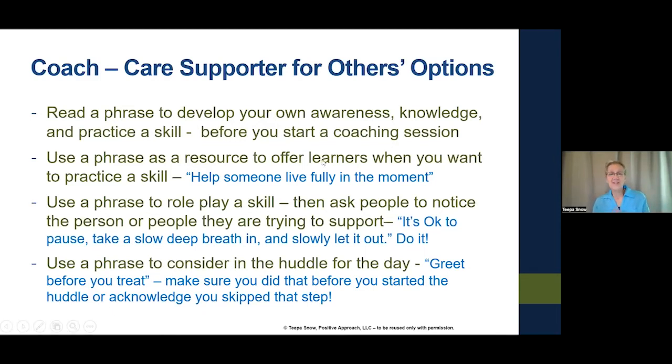Or use a phrase as a resource to offer learners when you want to practice a skill. Our goal today is to help somebody live fully in the moment, and the moment we're in is helping people get to the dining room for lunch — but the moment is they're in chairs in the living area. So it's not about getting to the dining room; it's about how you get connected in the living room. Once you're connected, you have a better chance for the next moment.